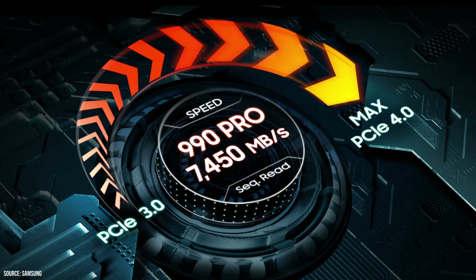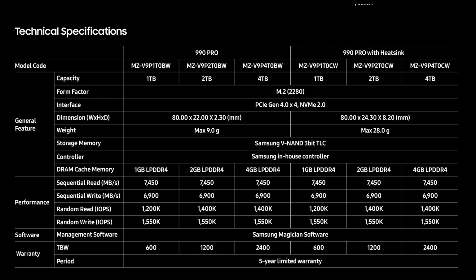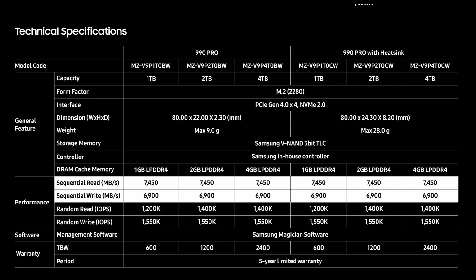Now that the detailed unboxing is done, I can guide you through the specs. The Samsung 990 Pro is an upgrade to the already very fast 980 Pro drive from a few years ago. The 990 Pro has read and write speeds of 7,450 megabytes per second and 6,900 megabytes per second respectively, which is very fast.